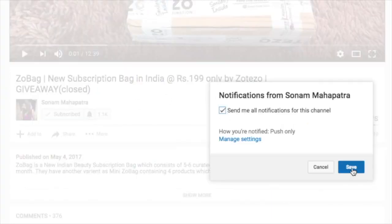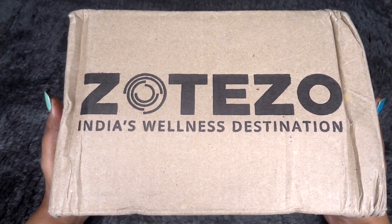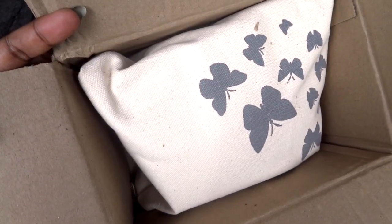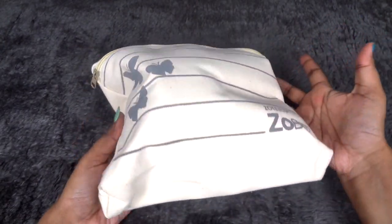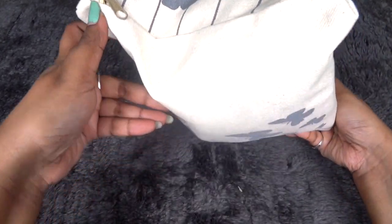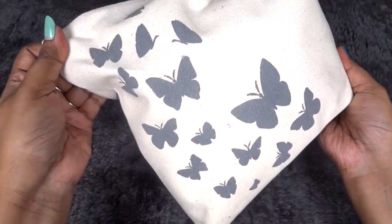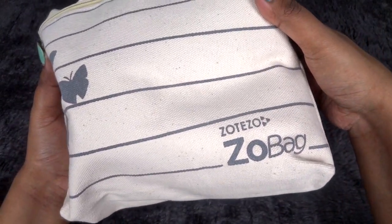This is how the box has reached me. It says ZoteZo India, smiles less destination. Once we open it, we have this bag here — it's pretty much completely filled and it is a huge bag. It has a butterfly pattern on it which looks very girly and pretty. It's in beige color with some stripes and at the corner it says ZoBag.